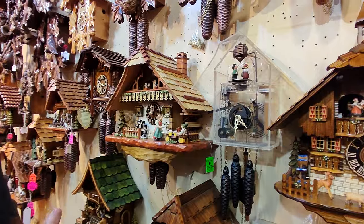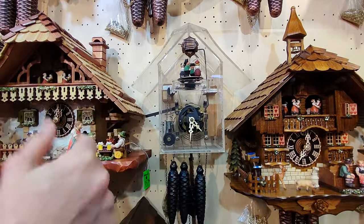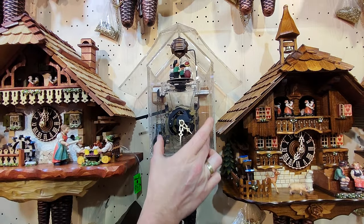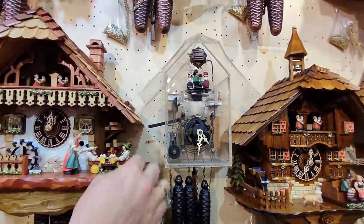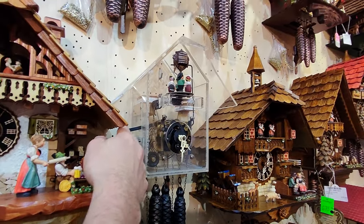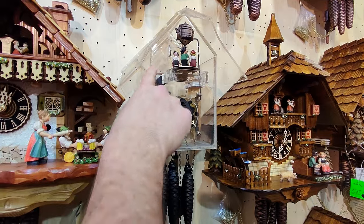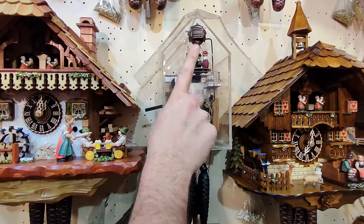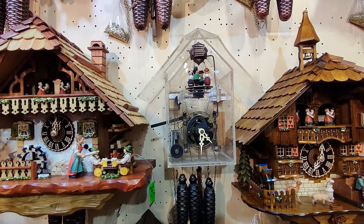Let's switch over here. We have a transparent cuckoo clock where you can actually see the mechanism working. I'll just start it once for you. So here we have the mechanism inside, and on the side here you see the music rolls. This lever here is where you can turn the clock on and off. Here you have the two pipe bellows, then the dancers which go around together with the music, and of course the cuckoo bird.